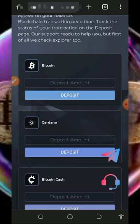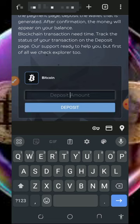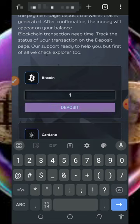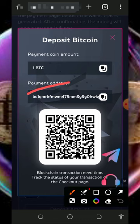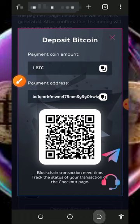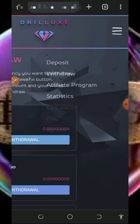Once you tap deposit, choose the cryptocurrency you want to deposit and enter the amount of Bitcoin. For example, if you want to deposit one Bitcoin, tap the deposit button and the platform will generate a Bitcoin address for you. Deposit one Bitcoin into the platform and it will be converted to mining hash power, allowing you to mine much faster.